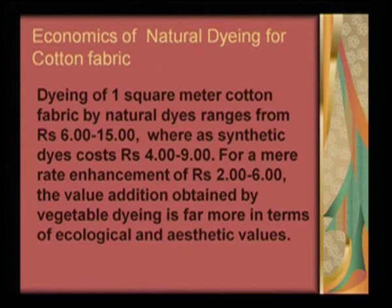When we come to economics, anything has to be cost effective — this is the bottom line. No industry will take up any innovation if the innovation is very costly. So we were trying to show them that there is a definitive economic control over these natural dyeing exercises. Dyeing 1 square meter cotton fabric by natural dyes ranges from 6 to 15 rupees, whereas synthetic dyes cost about 4 to 9 rupees. For a mere rate enhancement of 2 to 6 rupees, the value addition obtained by natural dyeing is far more in terms of its ecological and aesthetic value.